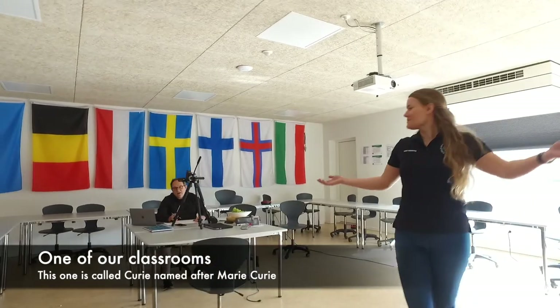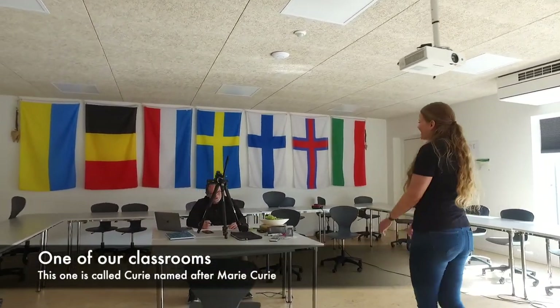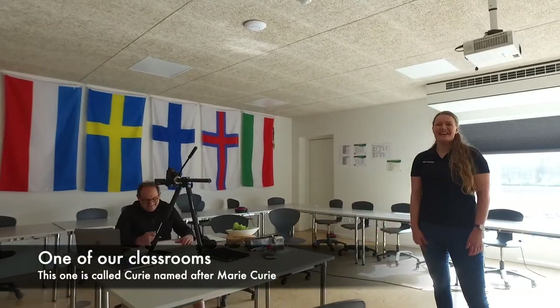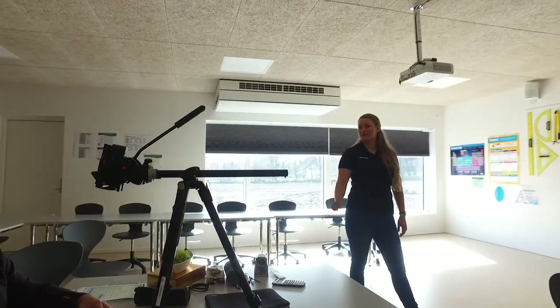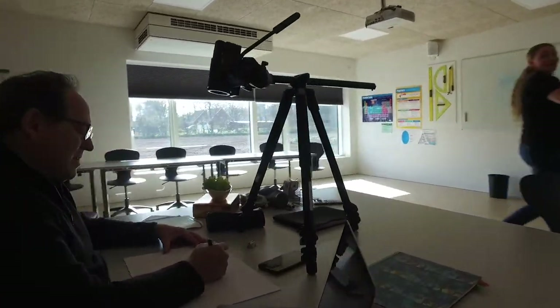This is one of our classrooms. I can see Beau is preparing an online class — sorry to disturb you, Beau. We're doing online classes right now because of the corona crisis, so that's what Beau is doing right now. Let's go look at our main facilities.